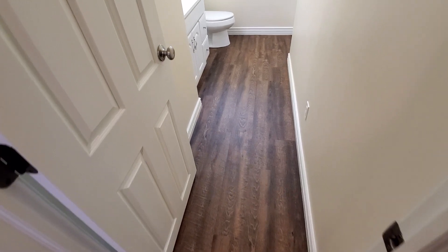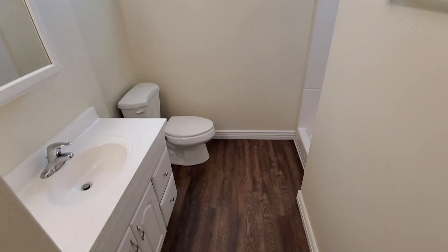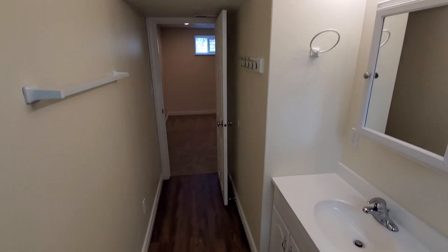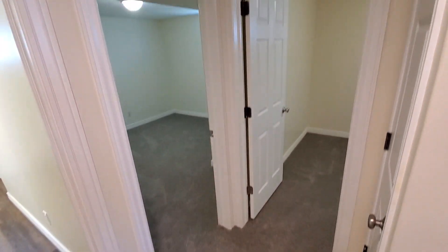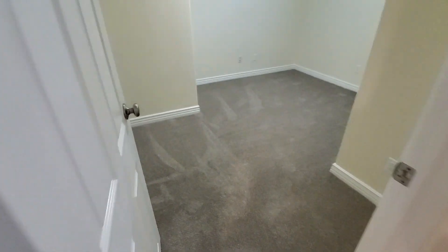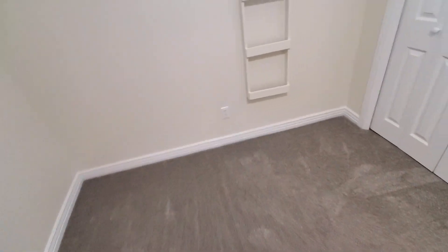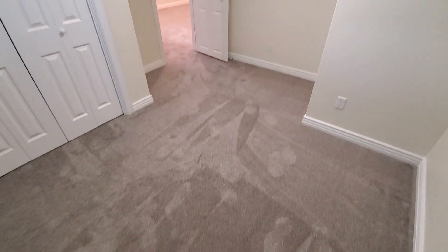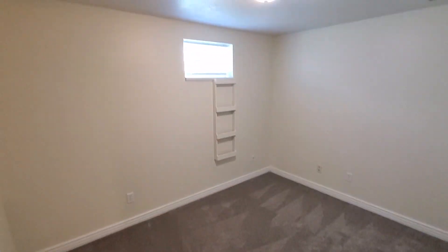We've got the basement bathroom — this is the second bathroom — and this one has a shower. It's a nice big bathroom. And then we've got our two bedrooms just right here at the far end of the family room. The fifth and final bedroom of the house is the second one here in the basement.